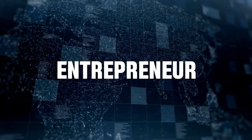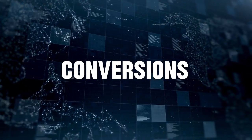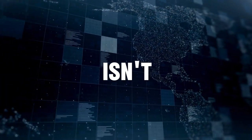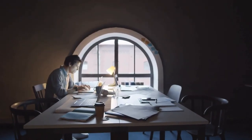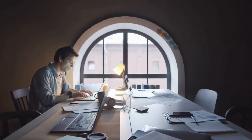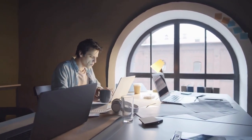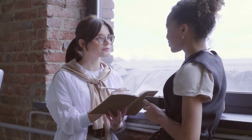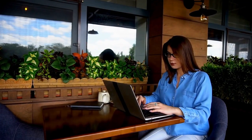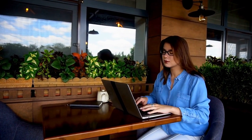As a marketer or entrepreneur, you know that copywriting is essential for driving engagement and conversions, but creating that copy isn't always easy, especially if you have a busy schedule or you're not an experienced copywriter. In this video, we'll explore AI copywriting tools and their benefits, and cover some of the best AI copywriting software out there. Ready to transform your content creation process? Let's dive in.